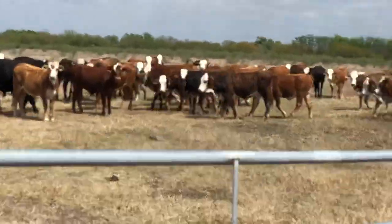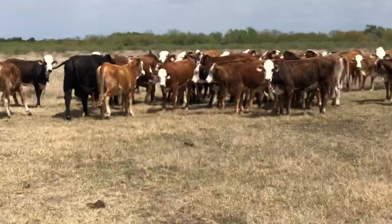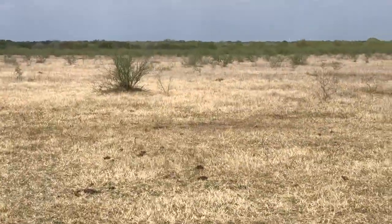I sell them every year off this ranch. You can go back on YouTube, search back in South Texas, F1. I sell them all every year off this place — they make great cattle. They don't pamper them at all, just as you can see.